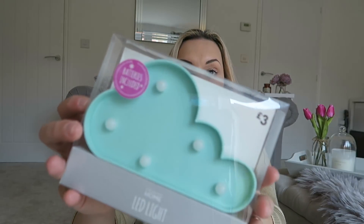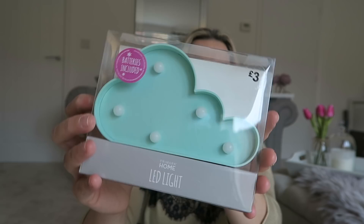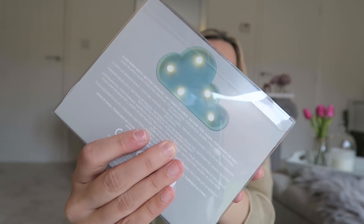Now for home decor. First up is something for Parker's bedroom. I recently picked up a larger version from Poundland for Clayton's room, but Parker's room is gray, white, and mint. So I picked up this little cloud light for three pounds — it's smaller than the Poundland one but the color theme matches perfectly, and I think it'll look completely adorable on his shelf.